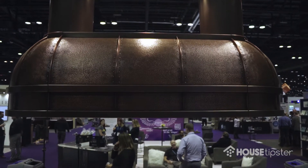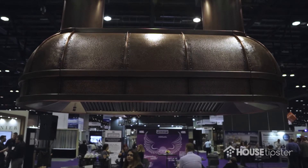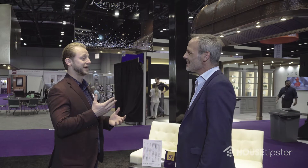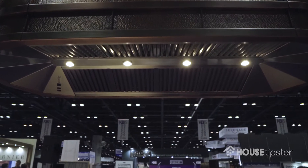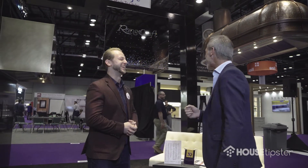So talk to me more about this too. Sure — everything at Rangecraft is custom, it's made to order, everything's handmade. What you see here, I can't say more than a handful of people could replicate that in the country. It's a hammered copper with antique finishes that we do in-house. We've been around for 30 years.